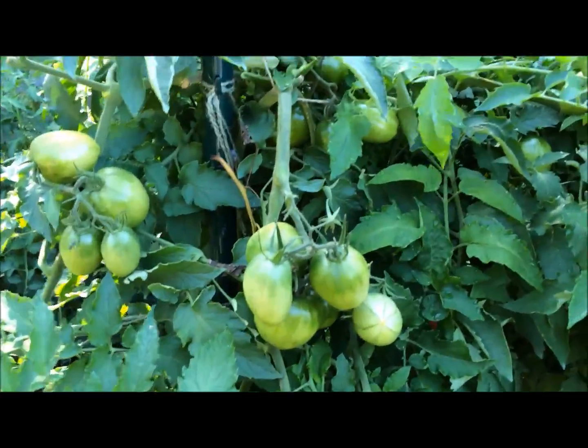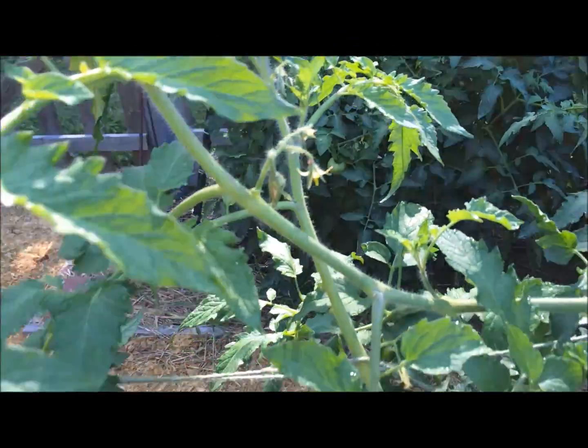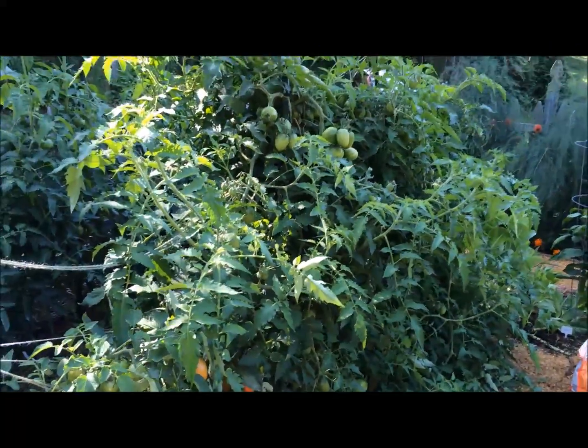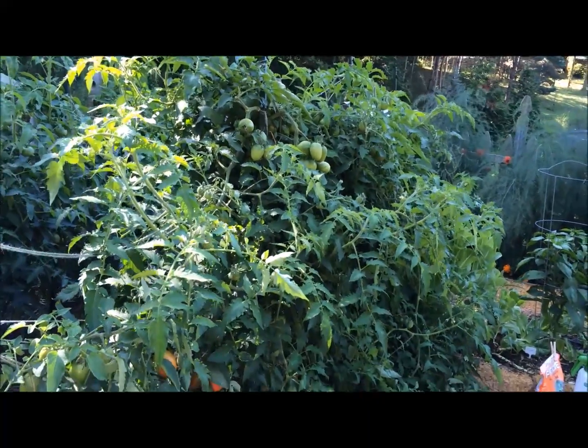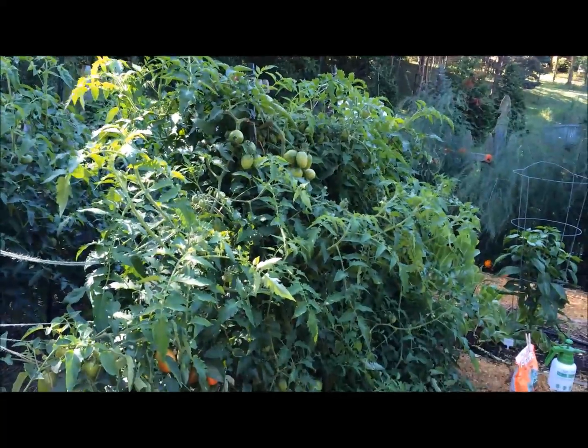There are tomatoes growing. There are new flowers. And they're ripening. My tomatoes are in the shade still — it's about 10:30 in the morning. My garden is shaded by the neighbor's trees, so I can't do anything about that.